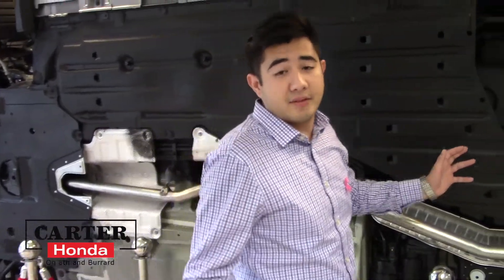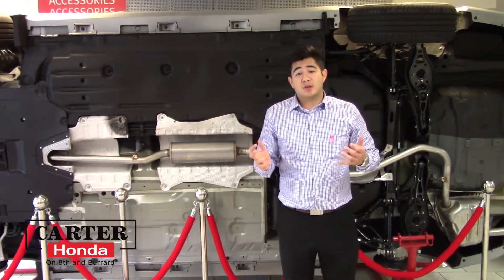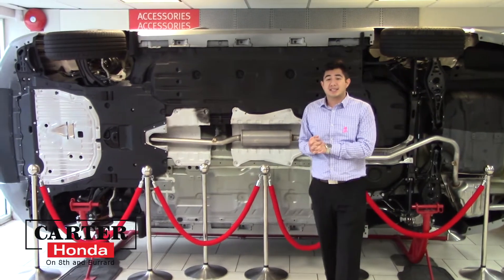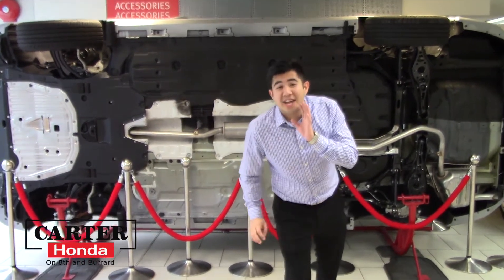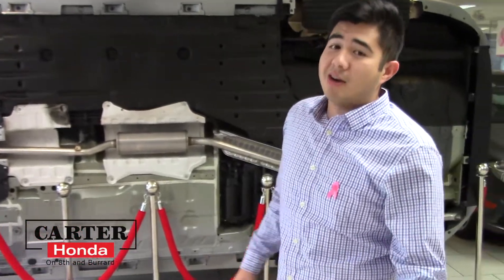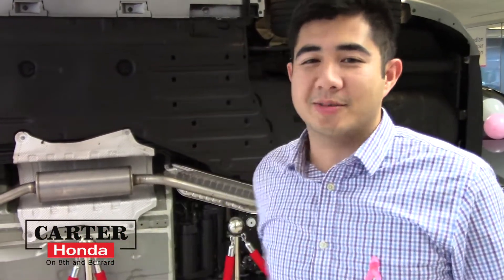How does that benefit you? Less drag against the road, and overall they've actually decreased road noise to the car by roughly 58%. Come on down, let's take it for a spin — you can see how quiet it is. Come down here at Carter Honda, ask for Nathan or Brad, and we'll see you soon.